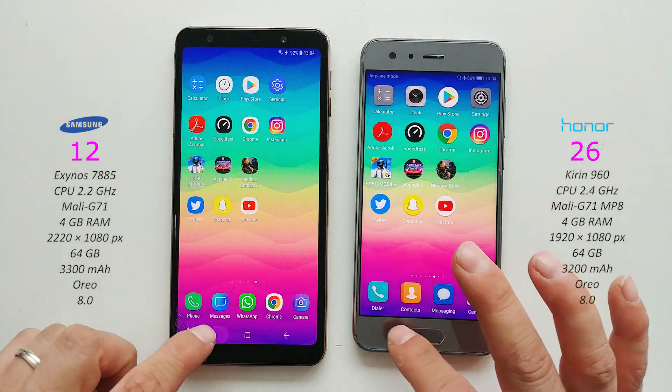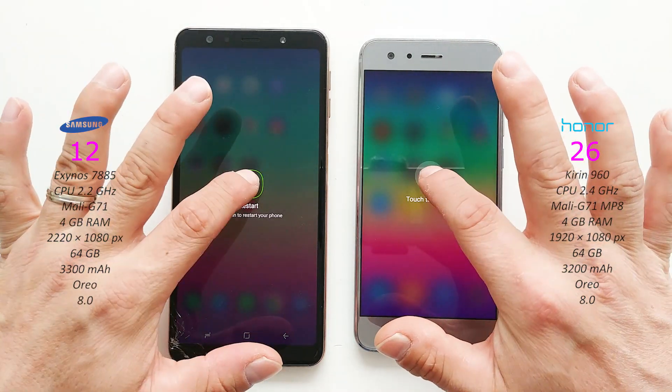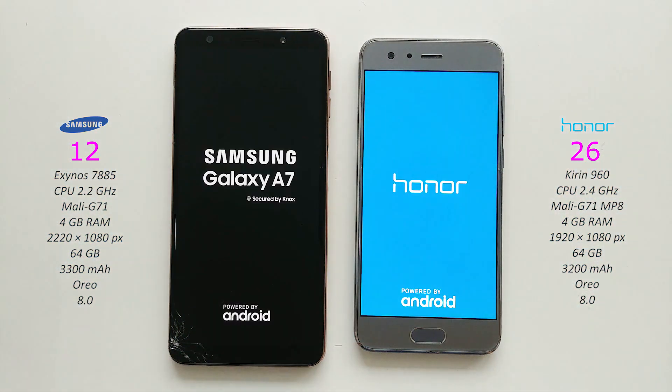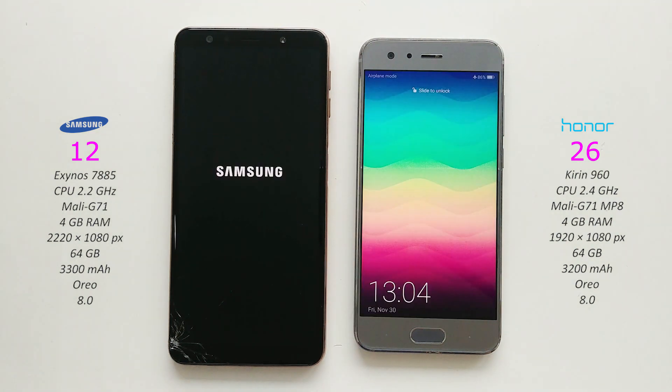And that's it guys - which one will you choose? Do you like Samsung phones such as this Galaxy A7 2018? Or do you prefer Honor Huawei phones? Let me know in the comments down below. Thanks for watching and as always I'll catch you in the next video.